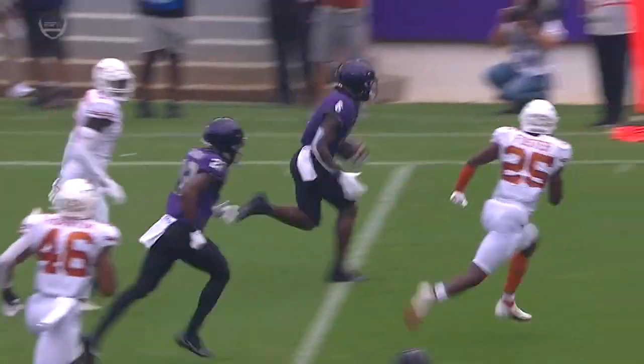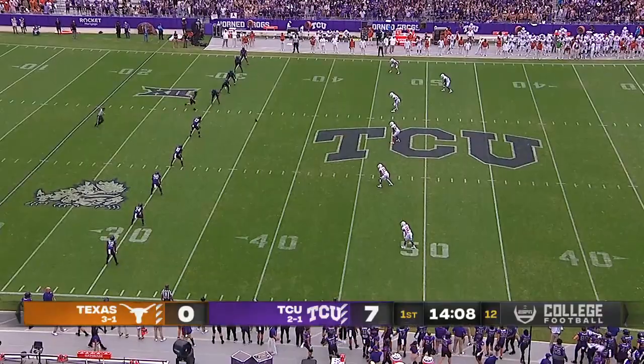Brockemeier's got him wrapped up, but Zach Evans refuses to go down. That young man, he can flow.